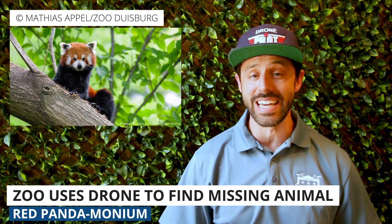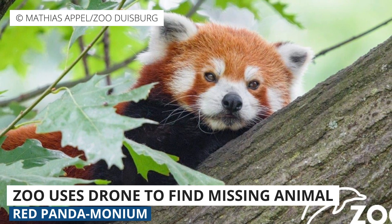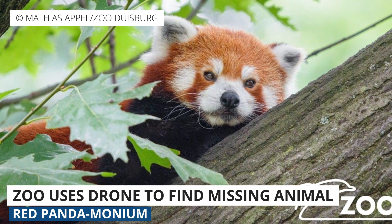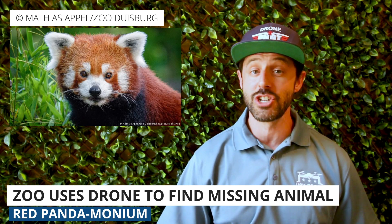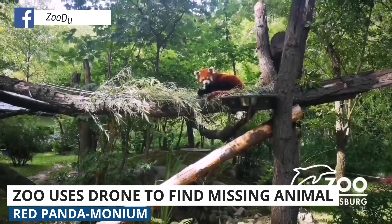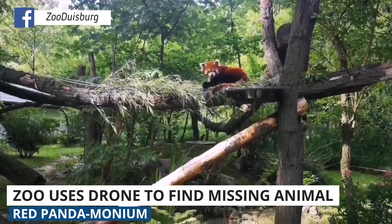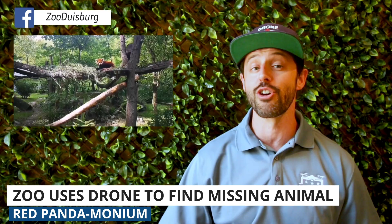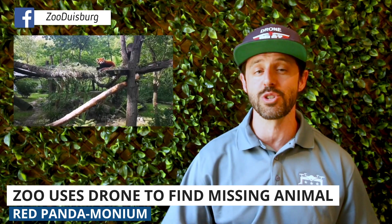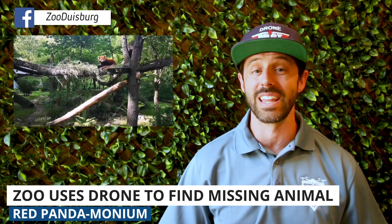Our last story is about a group of employees from the Duisburg Zoo in Germany who were frantic after Jang, their precious red panda, went missing. Using both binoculars and a DJI Mavic Pro equipped with a thermal camera, Jang was soon found in good condition hiding out in a tree not far from the zoo. Zoo personnel were quickly able to climb up and retrieve him with a ladder supplied by the Duisburg fire department. The thermal drone was crucial to the search since the tree coverage was thick and visibility was quite limited.